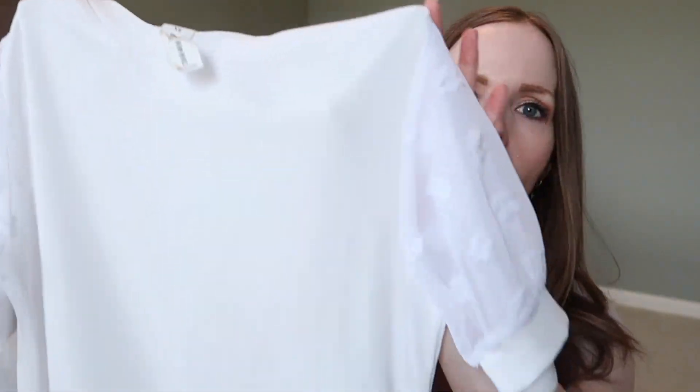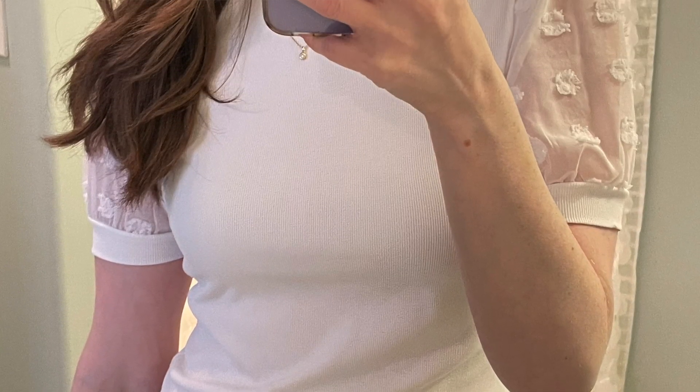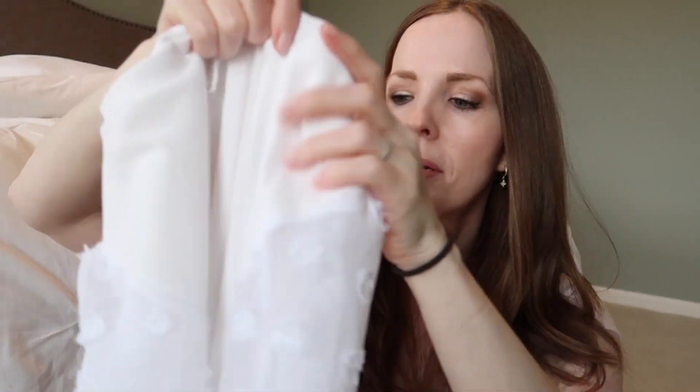I have quite a few clothing items — some I have pictures of me wearing and some I don't — but I'm going to hold everything up and show you. The first thing I actually wore in our family photos we had done last week. It came from Amazon. It's got a very light ribbing and these cute little sheer sleeves with puffs on them.